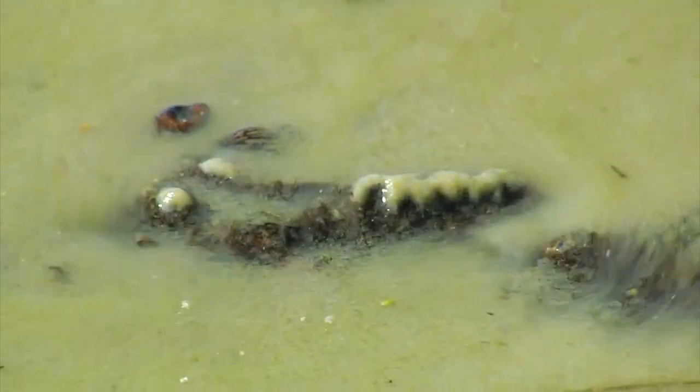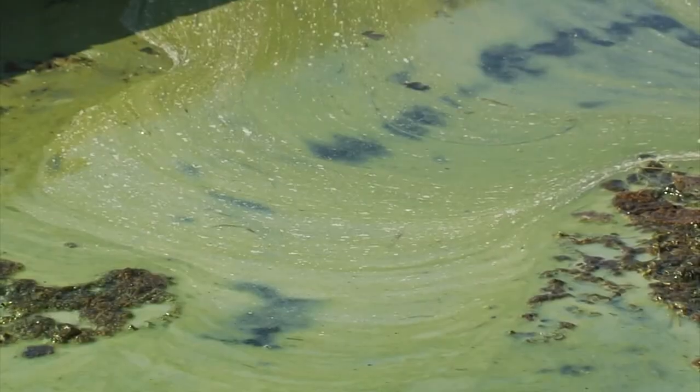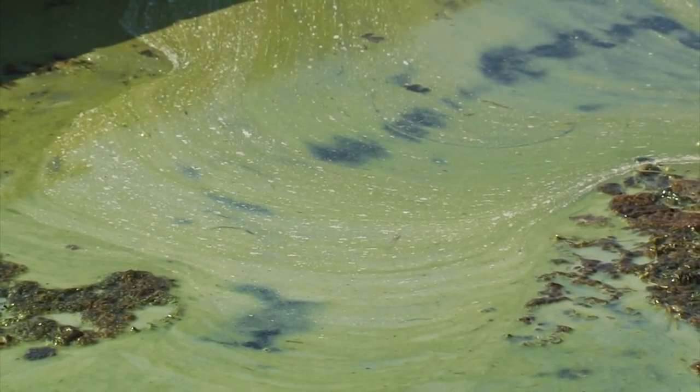The two nutrients that cause the biggest challenge are nitrogen and phosphorus. When these nutrients run off from farm fields and residential areas, they impair and endanger waterways. These impaired waterways are subject to a water quality standard known as the Total Maximum Daily Load, or TMDL.